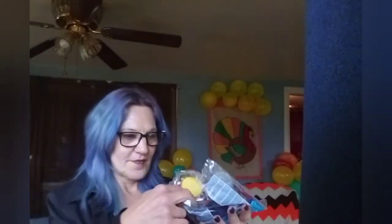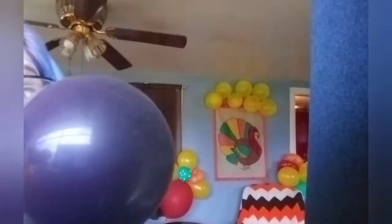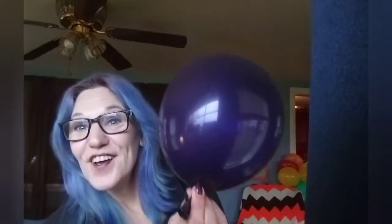So our first balloon was blue. Let's see what the second balloon will be. I'm hoping for purple. It is purple. Pretty gem purple balloon.